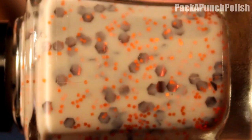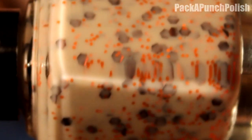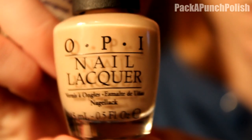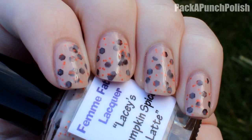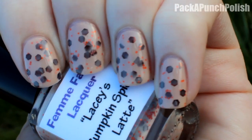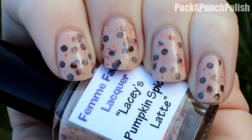The first one is Lacey's Pumpkin Spice Latte. It's a milky beige base with brown and orange hex glitters. The orange hex glitters are really tiny and the brown hex glitters are larger and also shine orange, so it blends in with the rest of the orange glitter. I think it's a really nice fall color and I'm absolutely in love with it. For my swatch, I have two coats of OPI Samoan Sand underneath and then one coat of the Pumpkin Spice Latte.